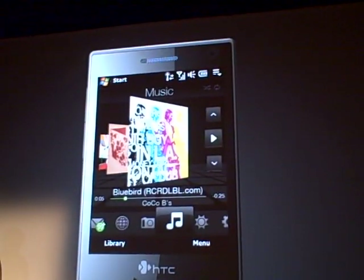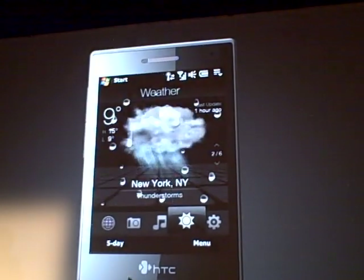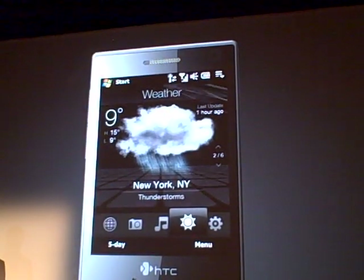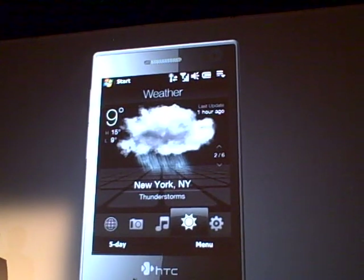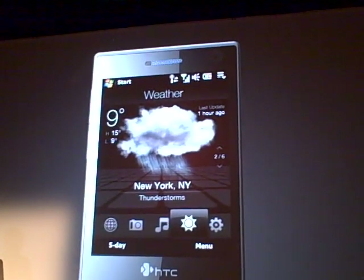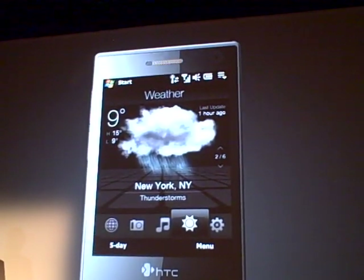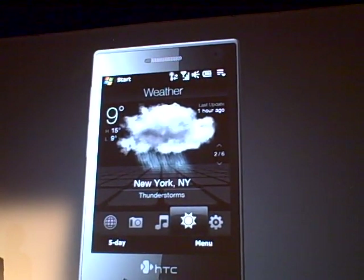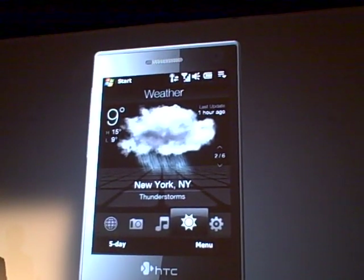One of the most loved features from last year's Touch was weather. In this case, we really took advantage of TouchFlow 3D and deliver a very, very rich user experience on something as simple as looking up what the temperature is.